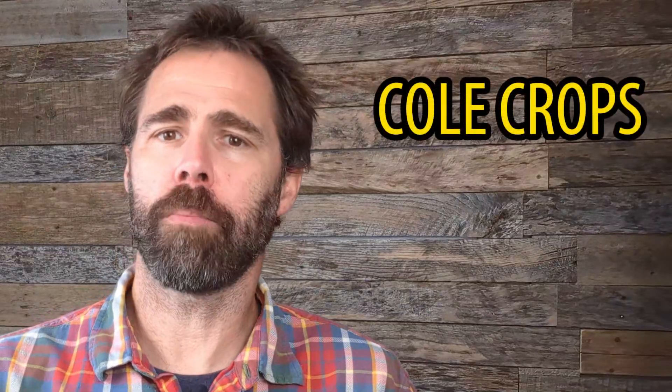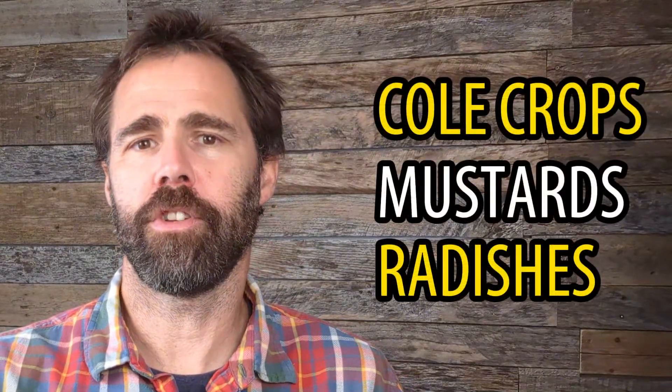Let's start with the largest group of crops you will encounter in the microgreens world, and that is the Brassicaceae family. It's a mouthful, I know. Within this family, there are three important microgreens groups: the cole crops, the mustards, and the radishes.